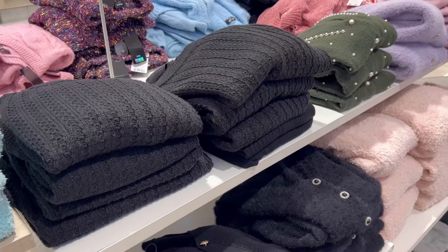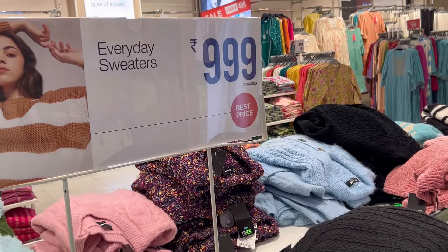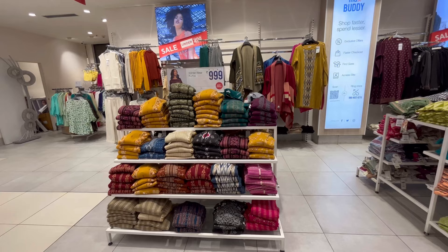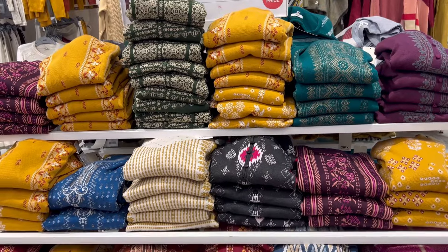There were a lot of patterns like striped ones, cardigans, and knitted styles — there was a lot of sweaters available here. Quality-wise, very good.